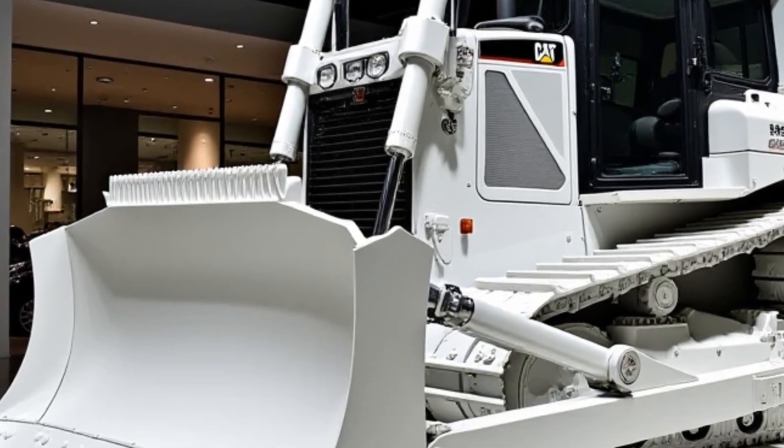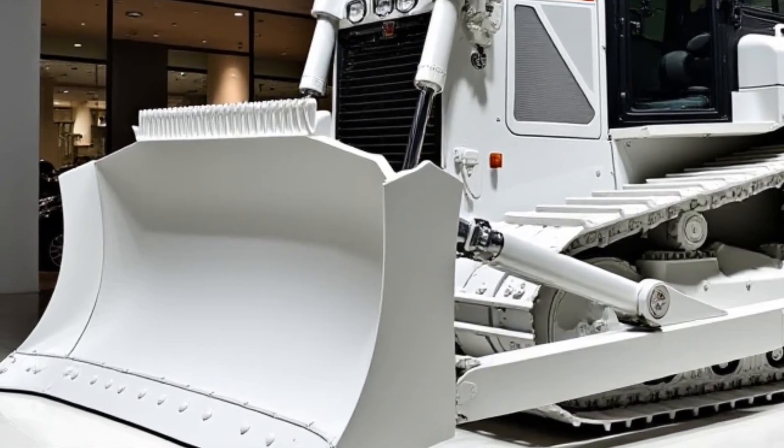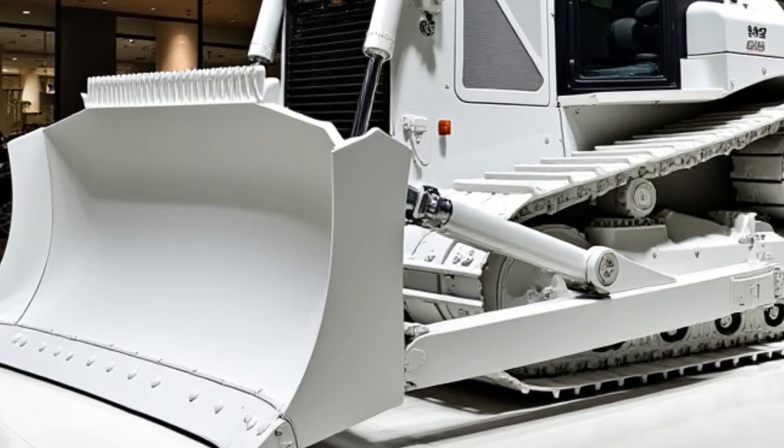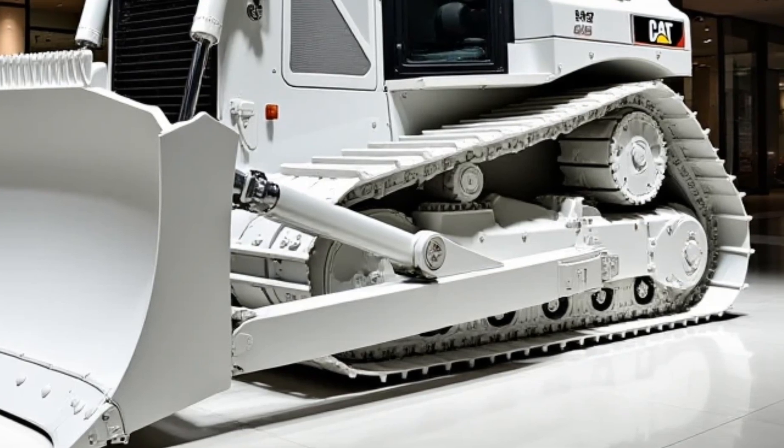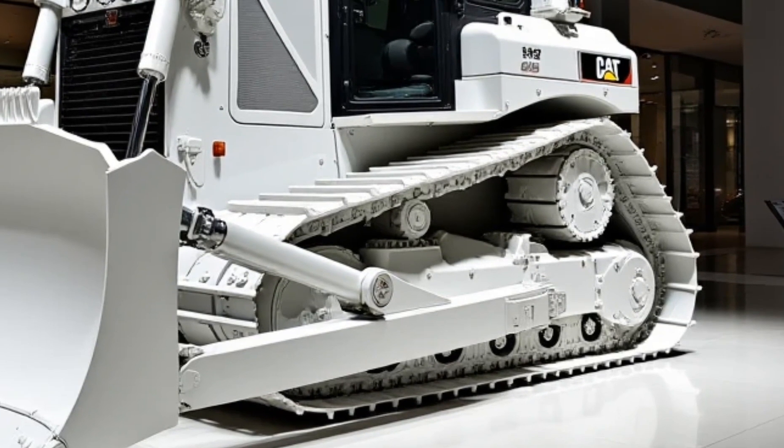With Caterpillar's remote diagnostics, operators and fleet managers can monitor the dozer's performance in real time, identifying potential issues before they become major problems. We've been running the new D7 for a few months now, and the difference is night and day — the power is there, but what really stands out is how easy it is to operate.